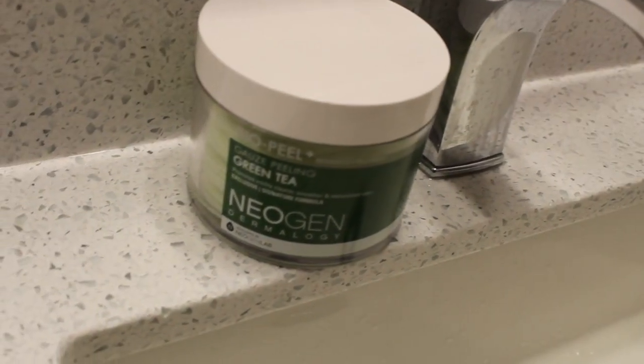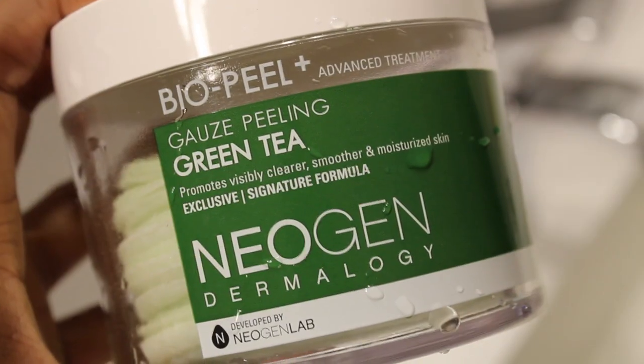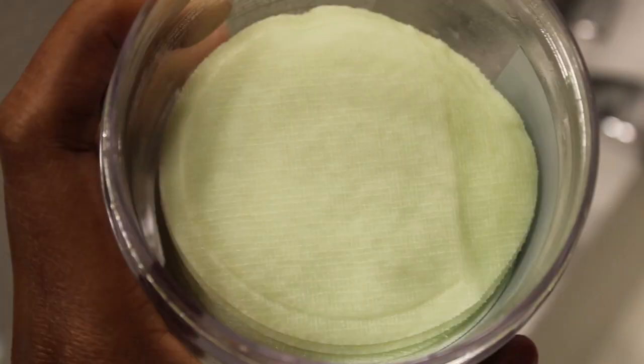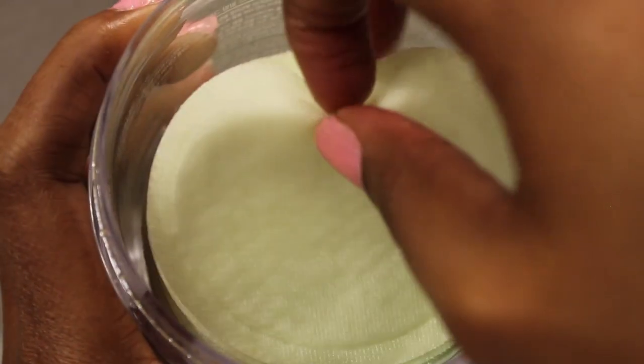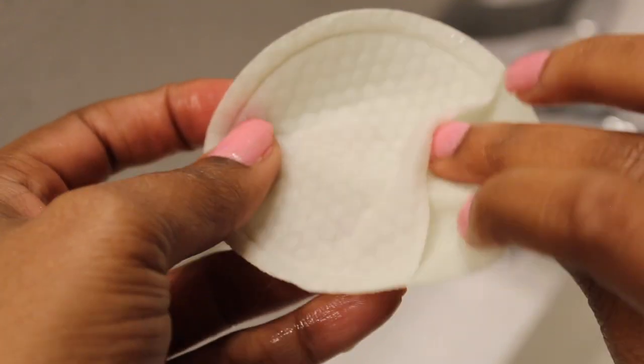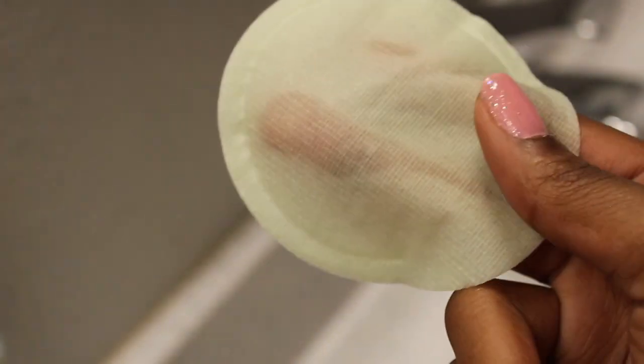Now that my face is clean, what you see me doing is the 'ditching the towel' method — basically just not using a towel, because they say the bacteria is really bad. I just pat my skin until the water is gone. I exfoliate once or twice a week and I like to use the Neogen Gauze Peeling Pads in Green Tea. They also come in Wine and Lemon. It's a small pad with a scratchy side and a soft side — the scratchy side exfoliates your skin.